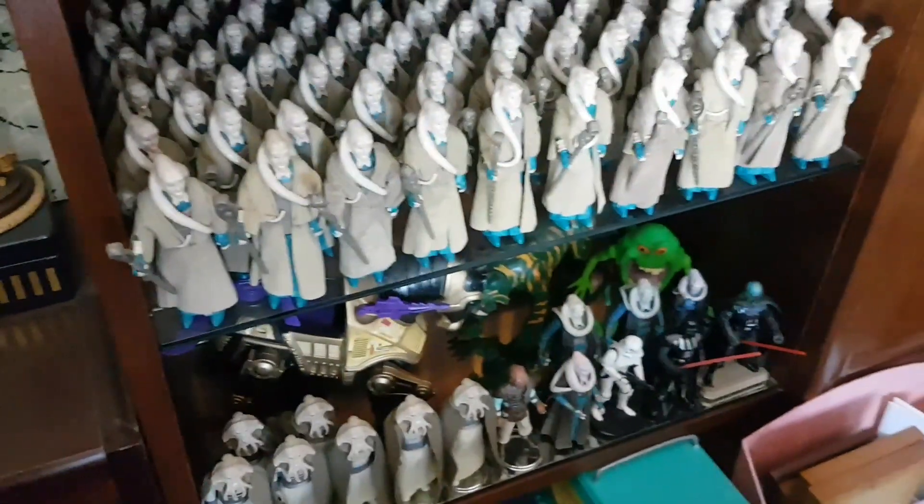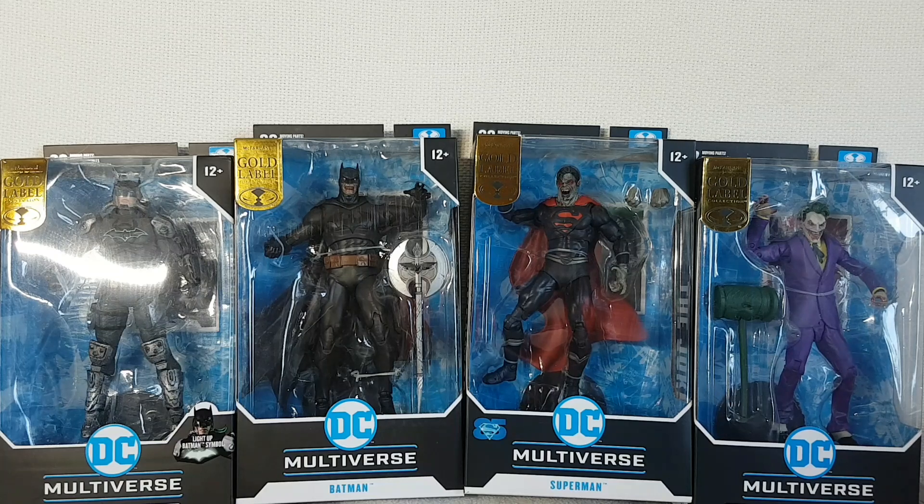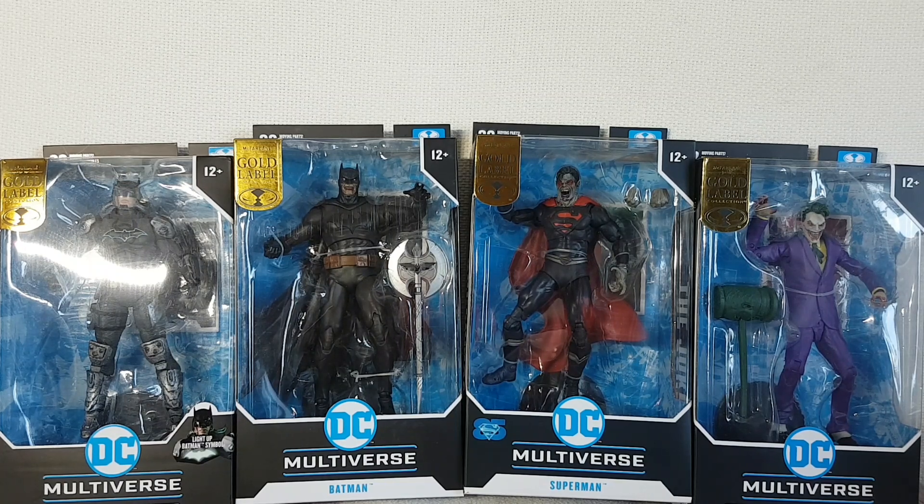Hard cut back to the sofa. Now another line that I collected quite a few of is the McFarlane DC Multiverse line. There's just a few of them here as an example. I was really into this line — still am in fact. I'm quite selective about the characters that I buy. But nevertheless, I do think it is a great line. It's very affordable, the quality of the figures is good, and the sculpts are excellent.